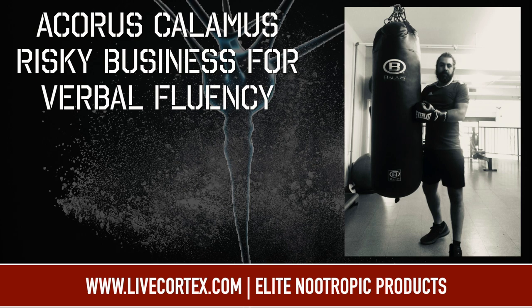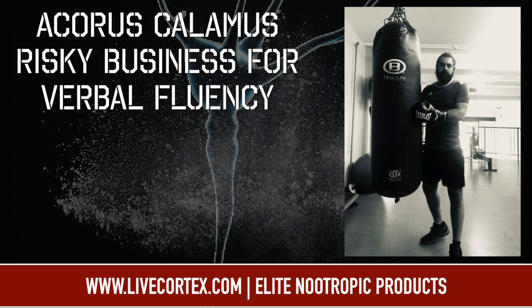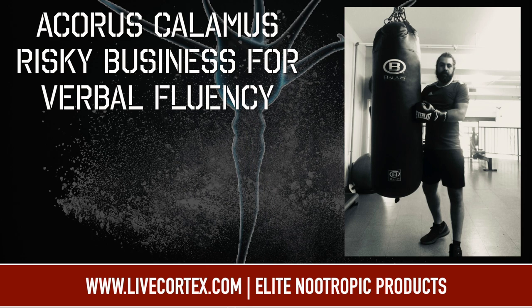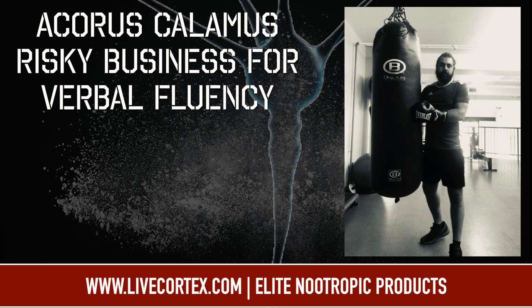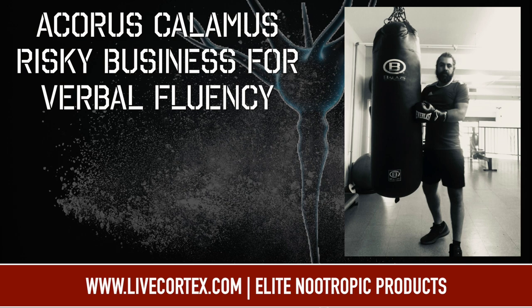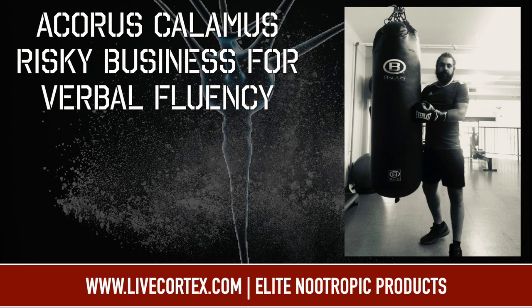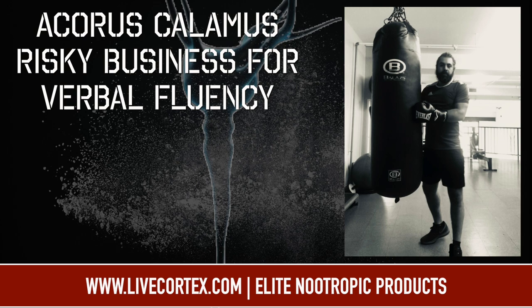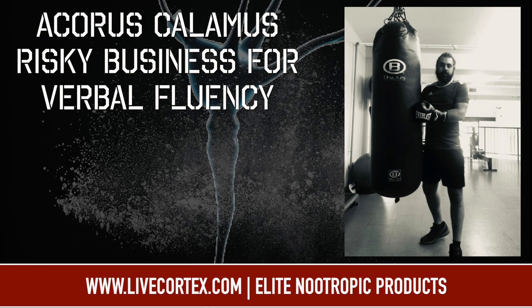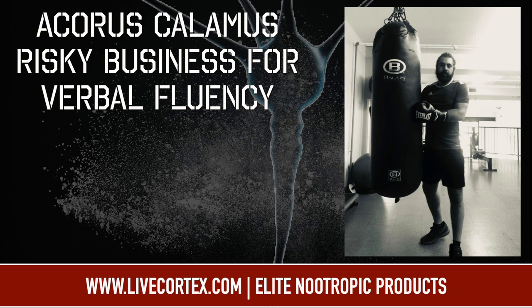Let me bring you back about seven years ago when I was doing experimentation for the Cortex Nootropic Stack Generation 1. By the way, for those asking about Gen 2, coronavirus really messed up the supply chain so that's on the back burner — but Cortex Gen 1 is an epic stack. When I was formulating it, I had brought in somewhere around 150 chemicals from all over the world — from China, Russia, Amazon, and elsewhere. I sourced a compound called Acorus Calamus, trying to make a very powerful pre-made nootropic stack for entrepreneurs and business people.